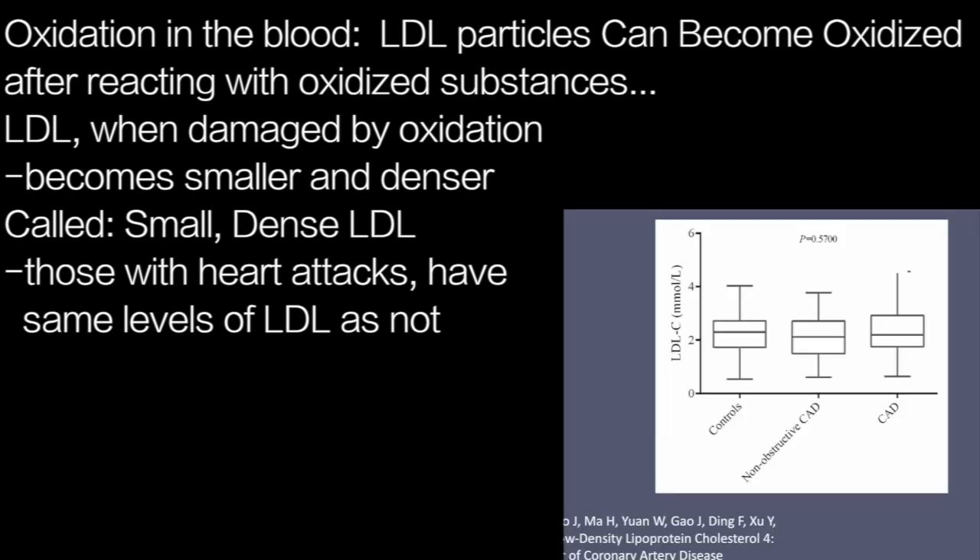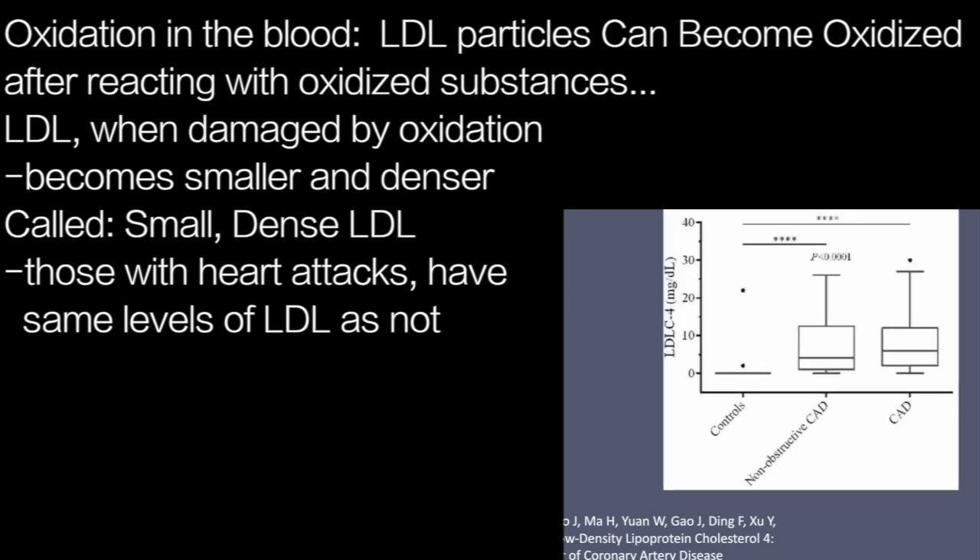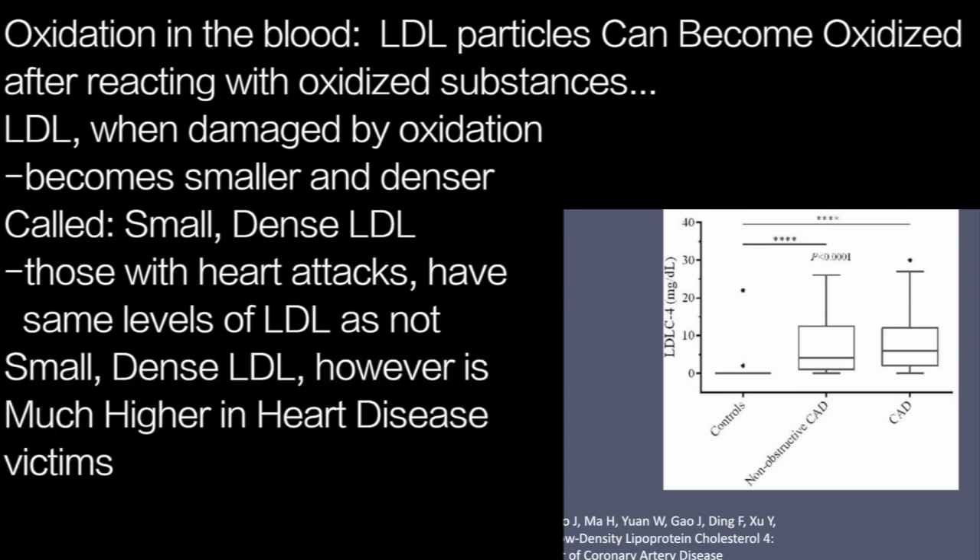While most people who have heart attacks have normal total levels of LDL — there being no difference in total LDL levels in those with and without heart attacks — when we look at oxidised LDL, it's a different story. Look at the level of damaged LDL in the age group without heart disease compared with the two groups with heart disease. Night and day.